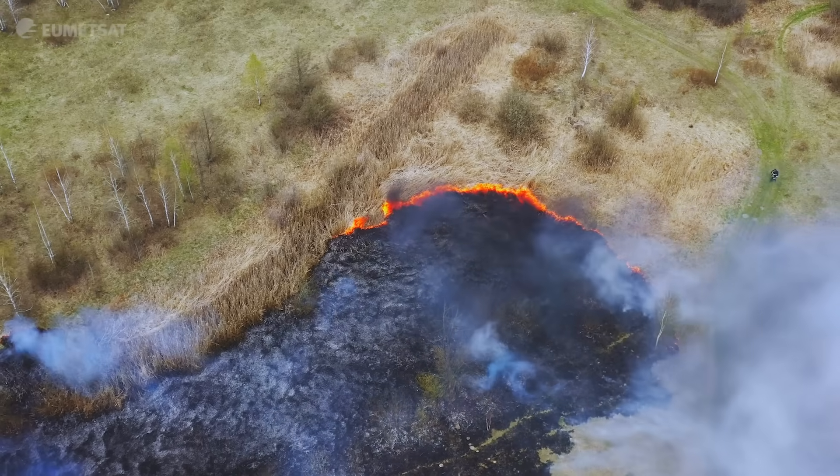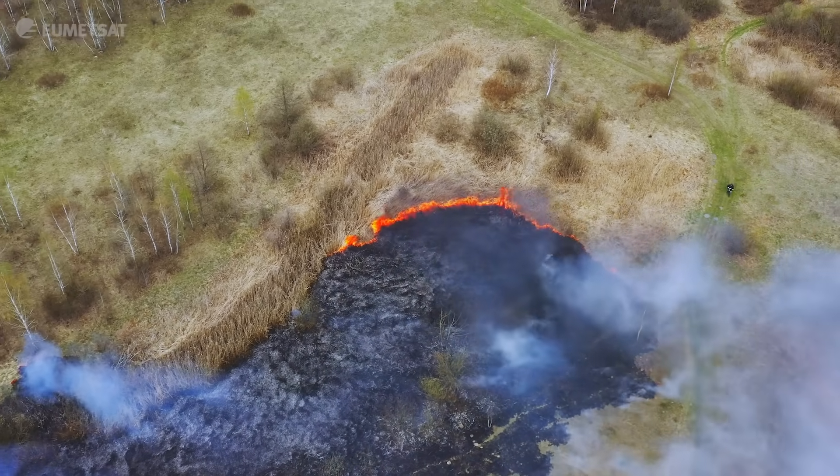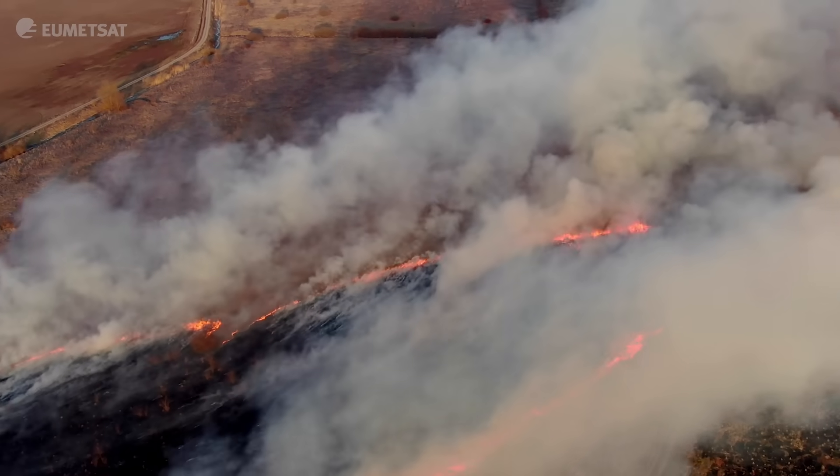Lightning is also where you can sometimes have fires being triggered, which happens a lot in Africa in particular, so we will also be able to simulate this better. I think this is really a new instrument which will be a game changer on MTGI.